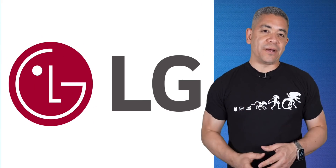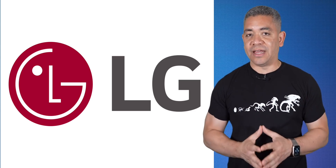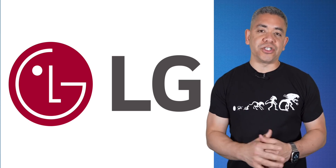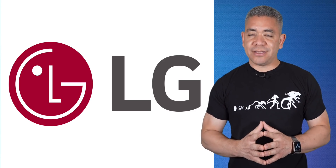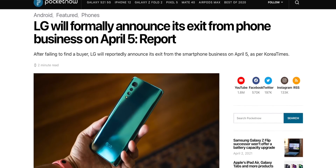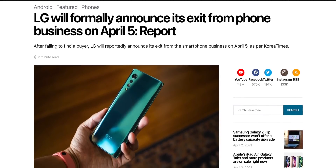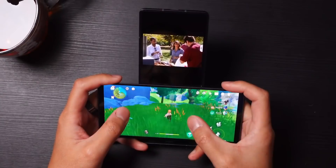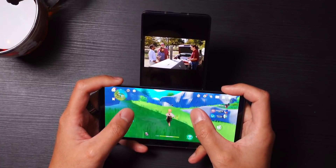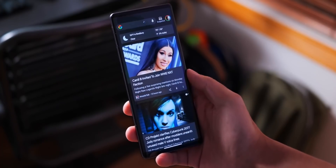Now let's talk about LG, as I hate to say this, but this might be the beginning of the end. Over the past couple of months there have been multiple reports claiming that LG would be exiting the smartphone market, and it looks like it's actually going to happen. According to a new report from the Korea Times, LG has reportedly entered a transition phase where they are relocating their employees from the smartphone division to other business units. A company official mentioned that they will be making an announcement regarding the direction of their mobile communications business soon.